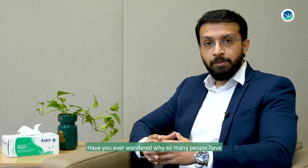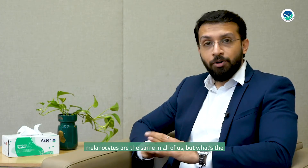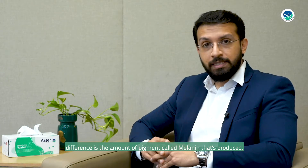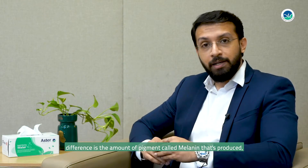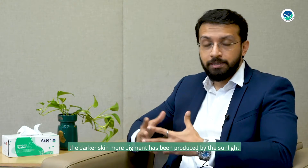Have you ever wondered why so many people have different skin tones and skin types? What is interesting is the number of pigment cells called melanocytes are the same in all of us, but what makes the difference is the amount of pigment called melanin that's produced. Darker skin has more pigment produced by sunlight.